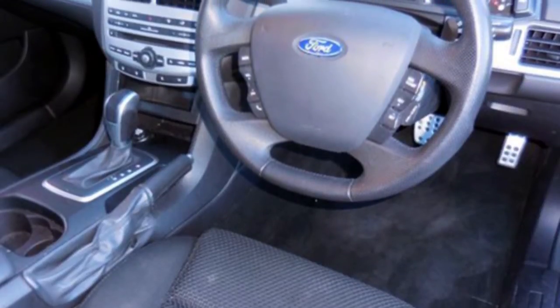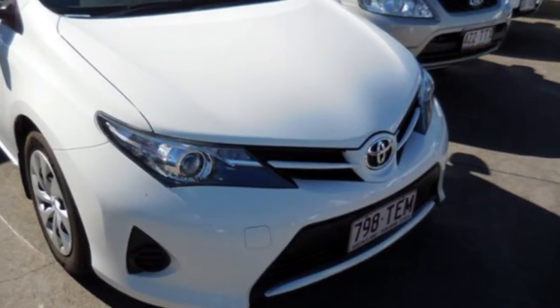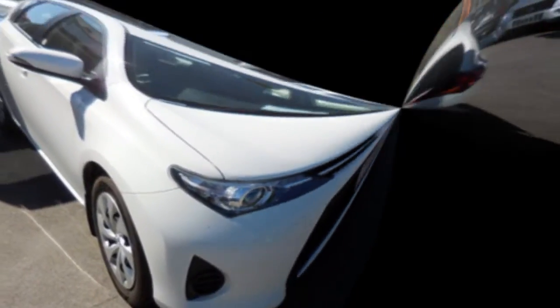The attractive white exterior is complemented by its stylish interior. This vehicle has all the features you could dream of: cruise control, power steering,